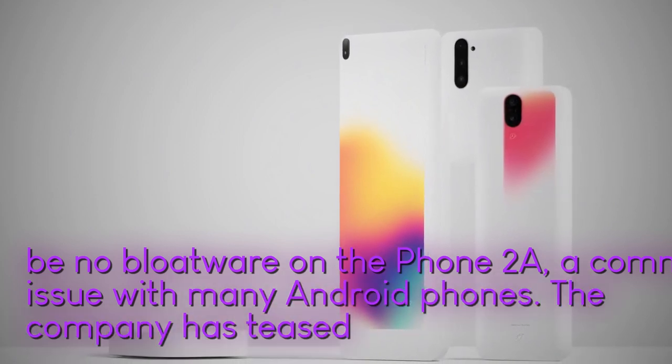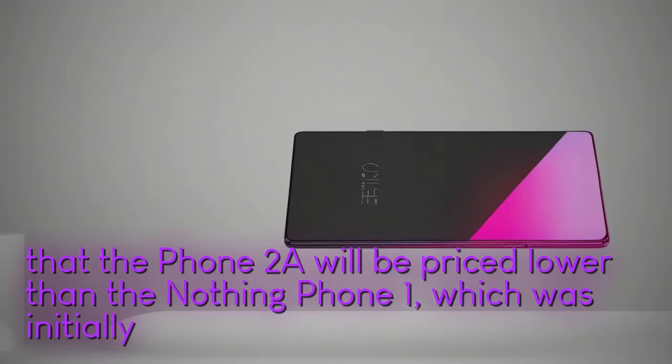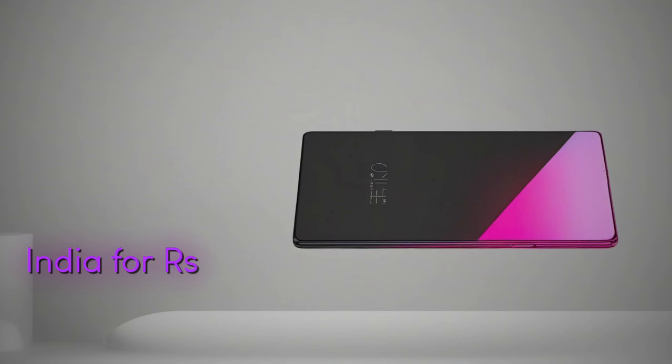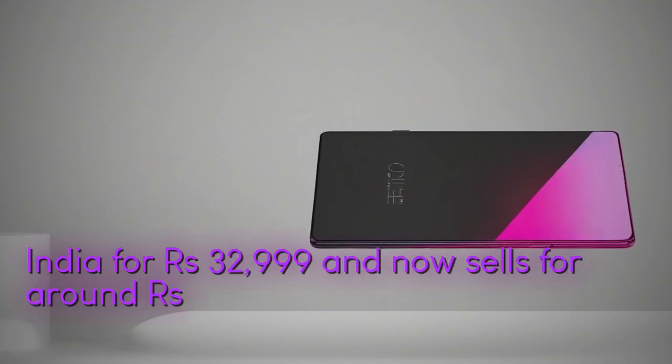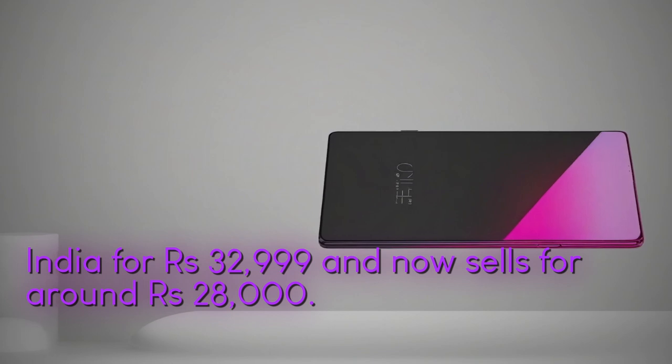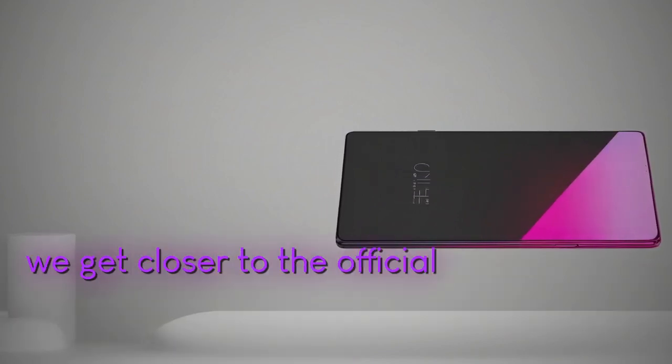The company has teased that the Phone 2A would be priced lower than the Nothing Phone 1, which was initially launched in India for Rs 32,999 and now sells for around Rs 28,000. We will have more updates on the Nothing Phone 2A as we get closer to the official launch event.